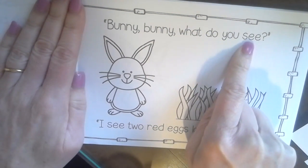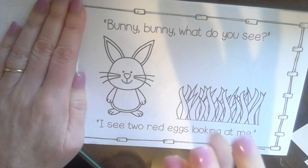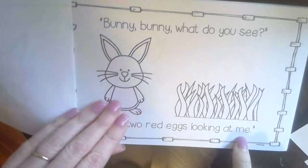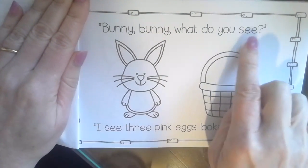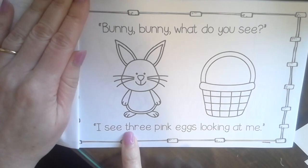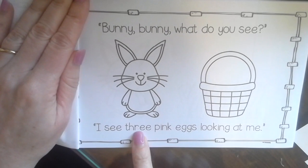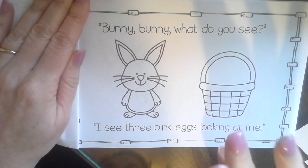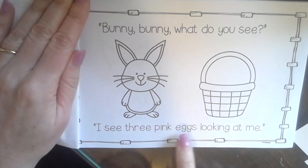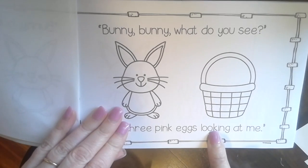Bunny, Bunny, What Do You See? I see — here's a snap word, a number word — two, another snap word, color word — red. You could also use your sound power: r-e-d, red. Eggs looking at me. So I'll draw two red eggs in the grass tomorrow. Bunny, Bunny, What Do You See? I see three — that's the number word three, we talk about it in math. You could also think about what comes next in the story: first one egg, then two eggs, three — p-i-n-k, pink. I see three pink eggs looking at me. Make sure when you're using your pointer power that you're pointing under the word and not on top of it with your finger — you want to see the word under your finger.